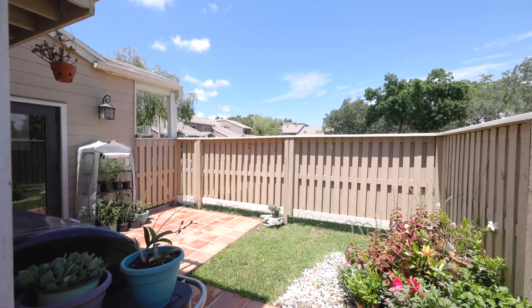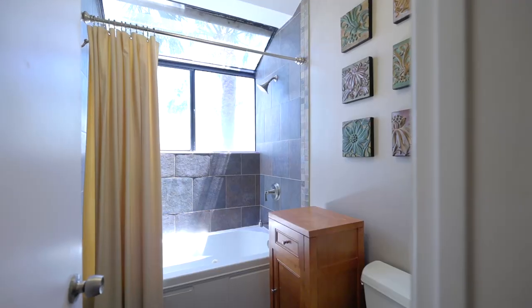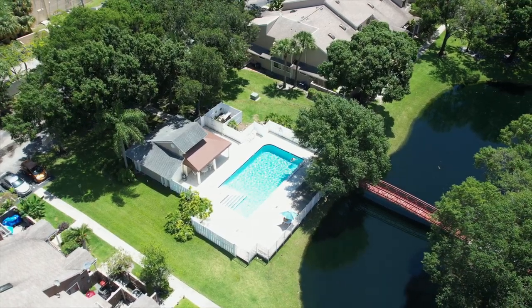This home has a fenced-in patio for privacy, as well as additional storage for any extra hobby items you may have. And what's a summer home without a pool? This community features an amazing pool and tennis courts. With summer just around the corner, this might be the perfect match.